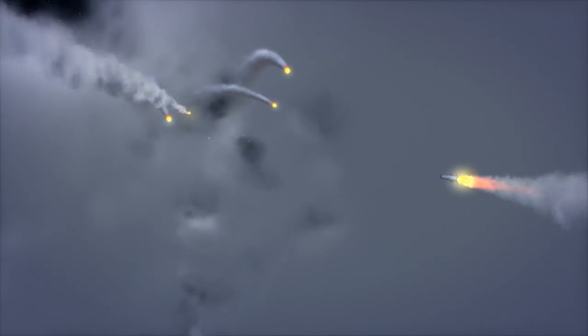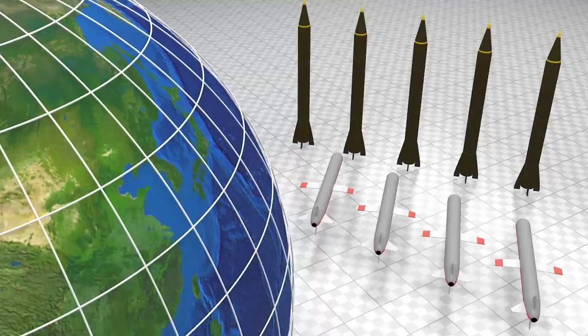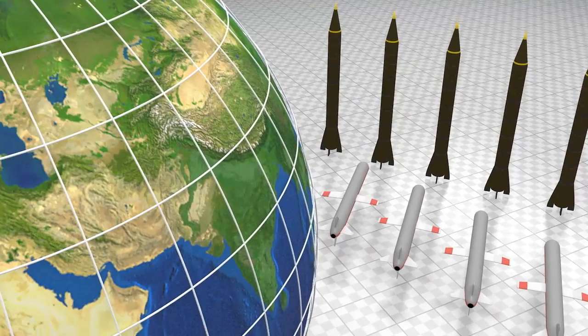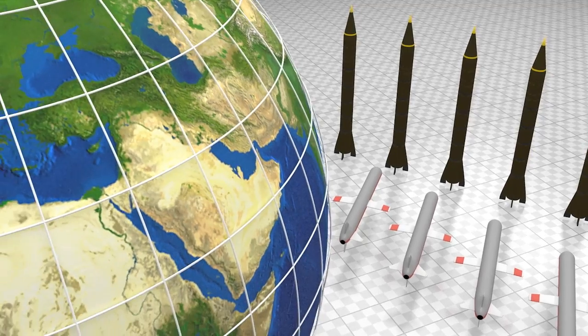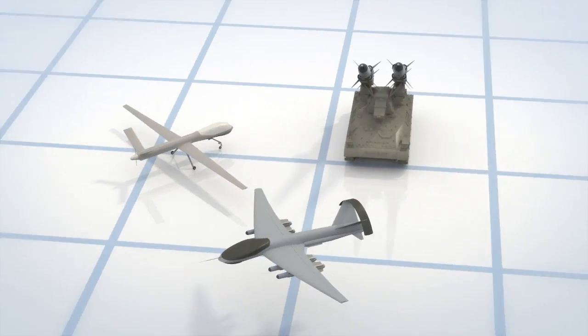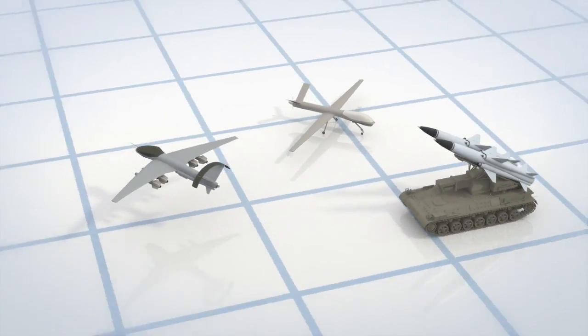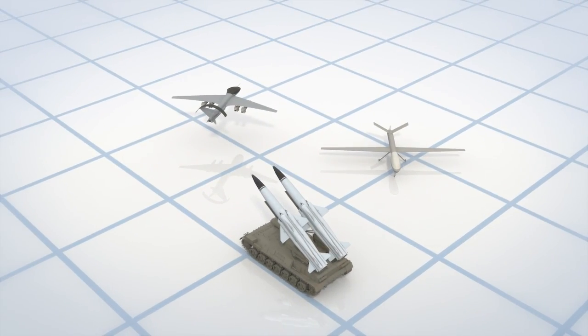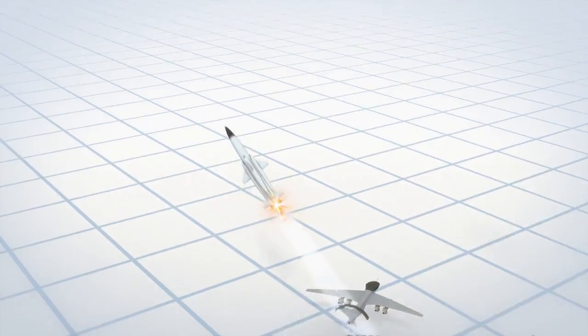Adversaries also have a range of cruise missiles and unmanned aerial systems (UASs) at their disposal, which can jam, collect intelligence, and navigate around defenses to defeat sectored air defenses. Nations with even a few dozen moderately advanced missiles can create significant and even strategic effects on the battlefield, in the media, and to our coalition allies.